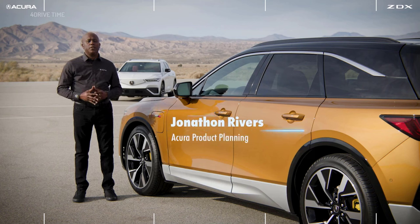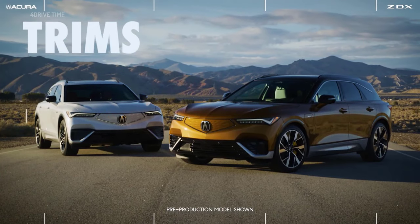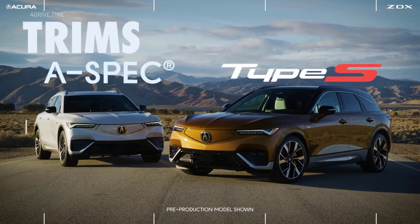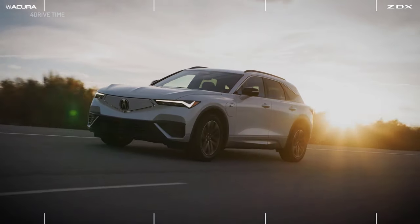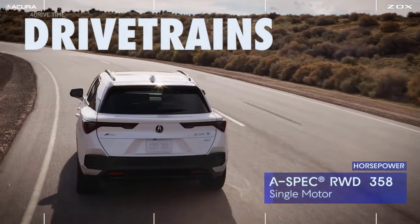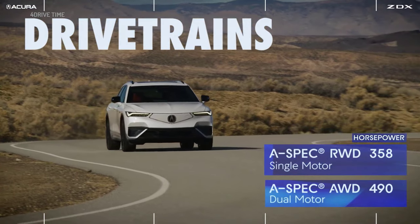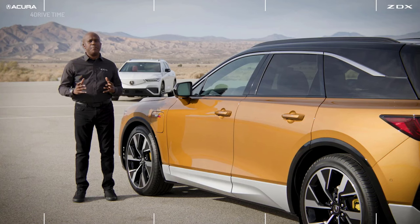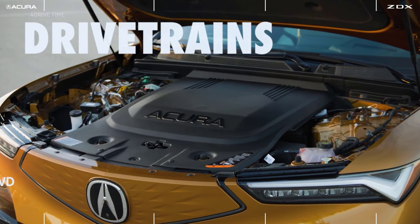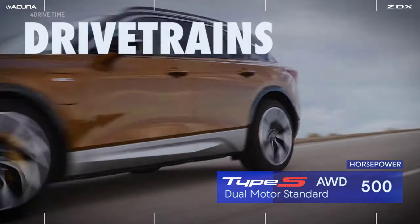The ZDX comes in various configurations including trims and drivetrains. There are two trims available: A-spec and Type S. For A-spec there are two drivetrain configurations — rear-wheel drive single motor producing 358 horsepower, or dual motor all-wheel drive making an impressive 490 horsepower. When you step up to Type S, you get dual motor all-wheel drive as standard equipment and an excellent 500 horsepower.